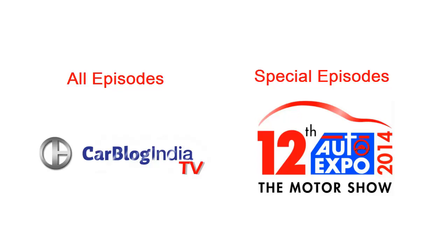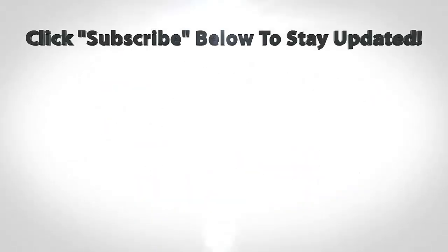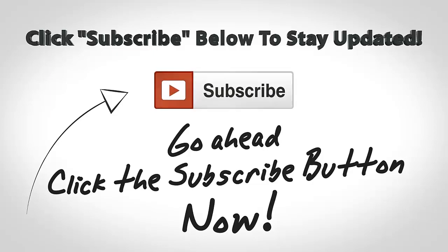We hope you like this video. Don't forget to give us a thumbs up by pressing the like button below. For more such videos, stay subscribed by pressing the subscribe button. This is your host Rohit Khurana signing off — thanks for watching!